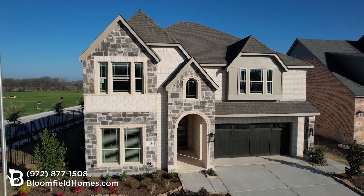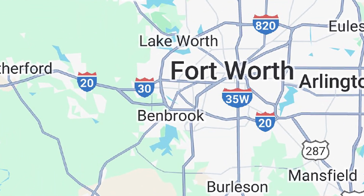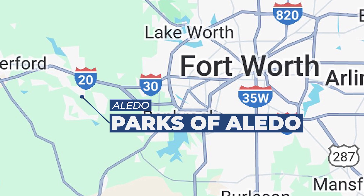This is Parks of Aledo in Aledo, Texas. Positioned conveniently off I-20 and FM 1187, you've got easy access to Fort Worth and the Metroplex.